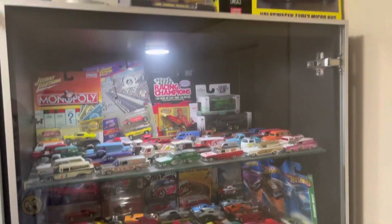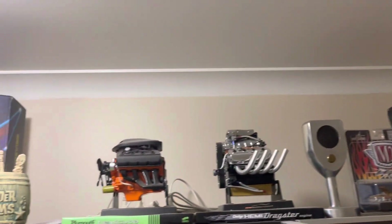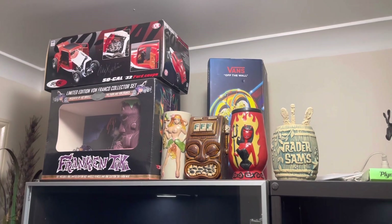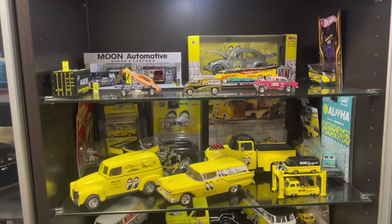There you go — and even up top there's some more bits and pieces. That's the Moon Eyes diecast collection I have so far.